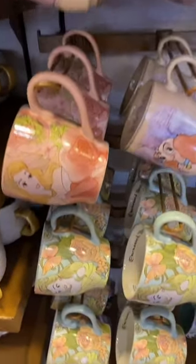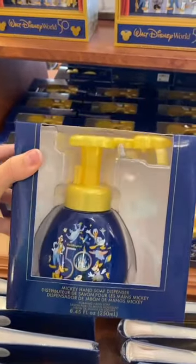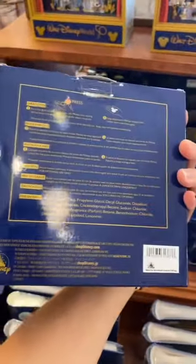Look how pretty these mugs are — there's like princess mugs. And Baymax, he is so cute. This mug always kills me. I've always loved this soap dispenser as well because it pumps out a little Mickey shape. So, so cute.